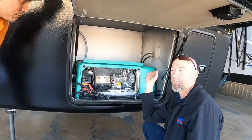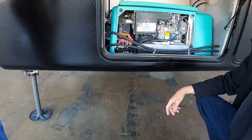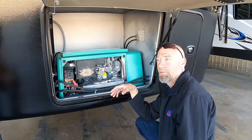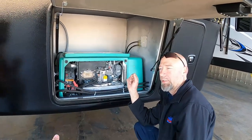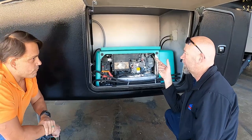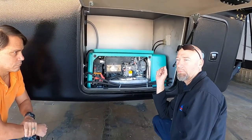Can I set it to automatically kick on? It doesn't have auto-control yet - until you get the Victron setup. They used to have a unit with an inverter-converter combo. The Victron makes that switch automatic - it'll switch between shore power, this, and battery. You can set it so when battery voltage drops below 11 volts it kicks on automatically.